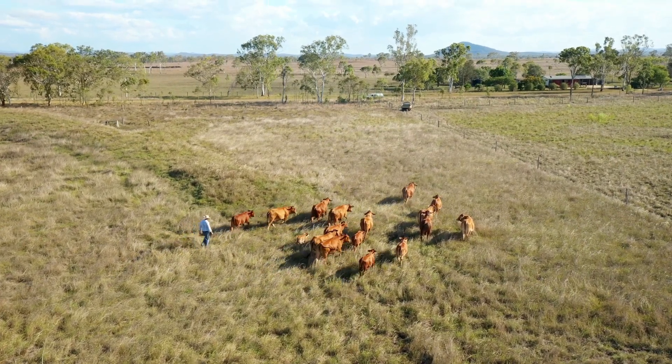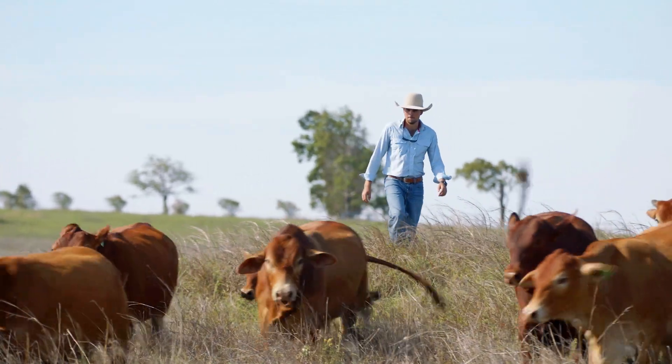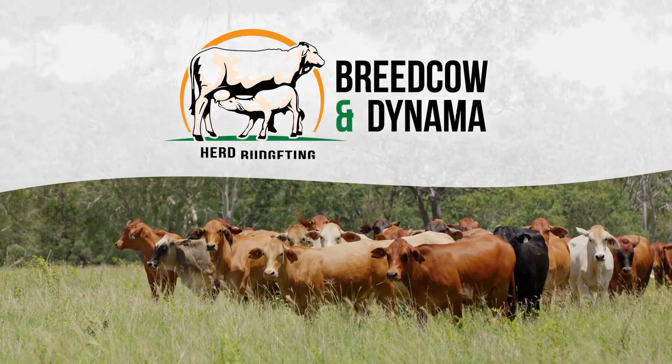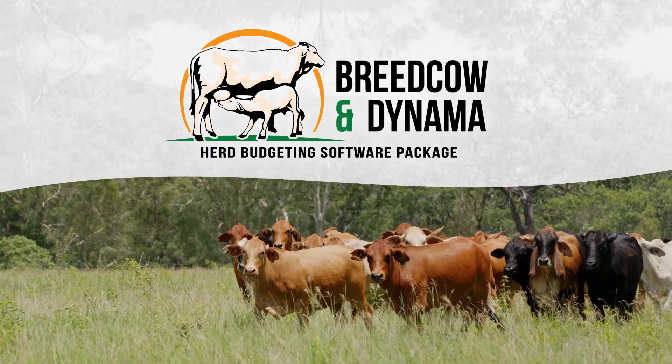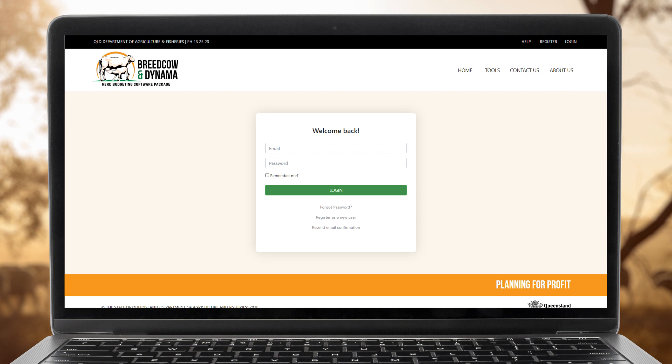We have developed a free online tool to help graziers plan, evaluate and improve profitability. Breed Cow and Dynamo Herd Budgeting Software. The homepage explains what the tool can do, and there is a simple login process.